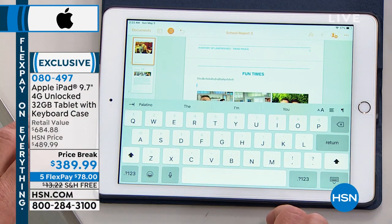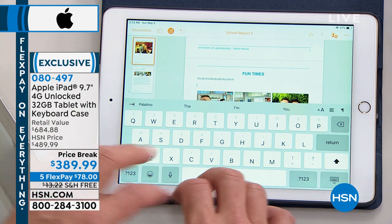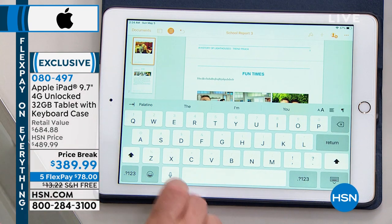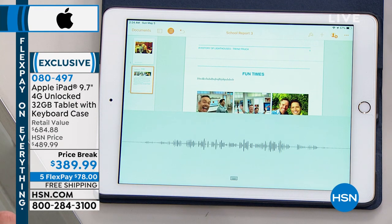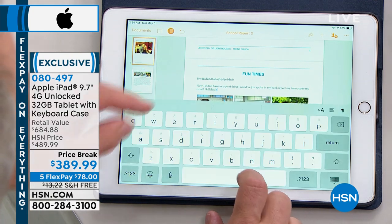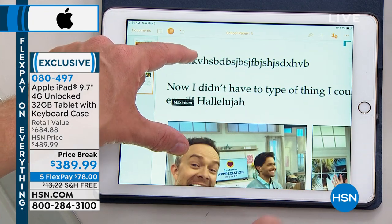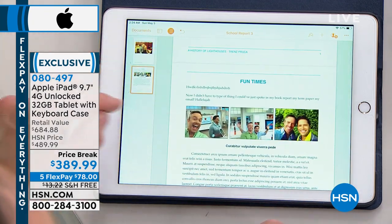You have Siri built in — totally built in. I wish I had this microphone capability back in the high school days of typewriters, because now I don't have to type a thing. I could have just spoken my book report, my term paper, my email — exclamation point, alleluia! And more importantly, it actually corrected my spelling, because I didn't know how to spell alleluia, but it spelled it correctly for me. And you notice the keyboard went away.